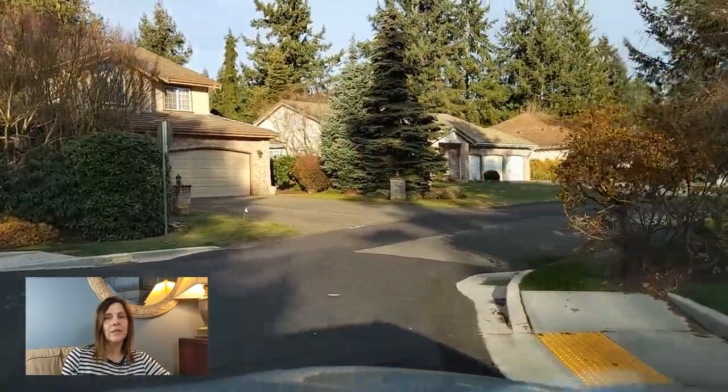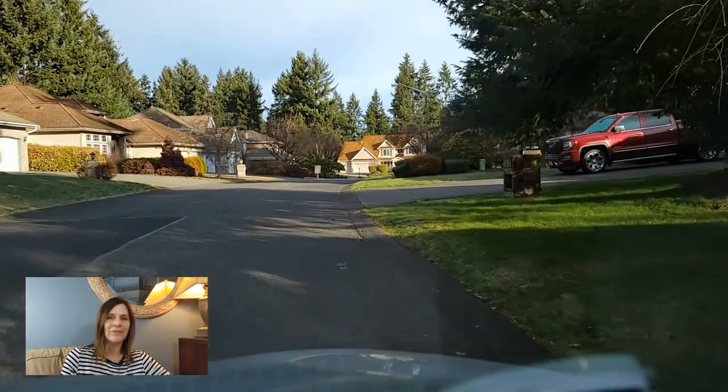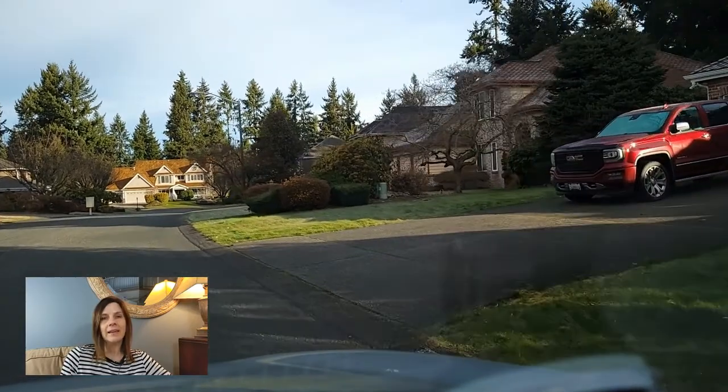The main road through the community is called Jem Heights Drive, which has smaller subdivided neighborhoods branching off from it. Jem Heights includes both gated and non-gated neighborhoods.